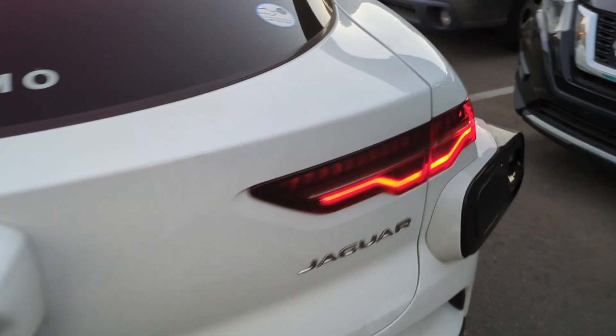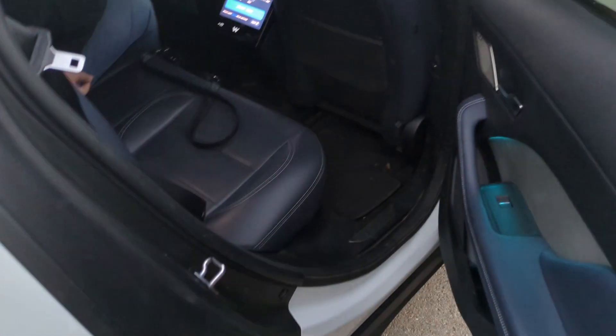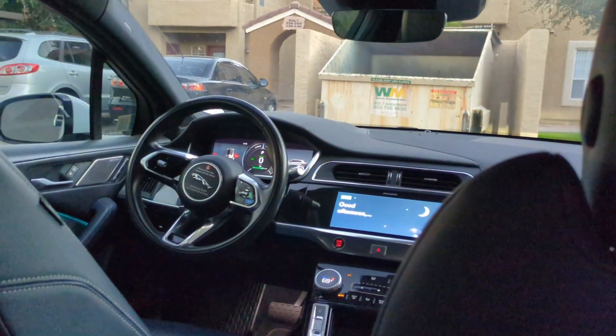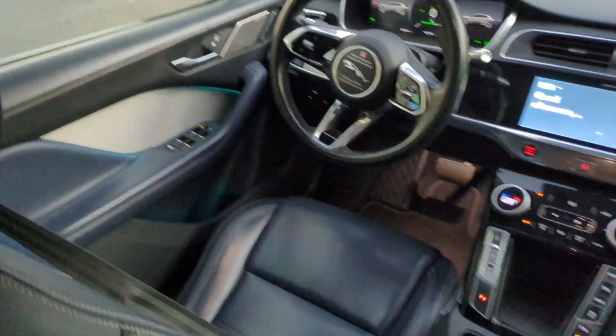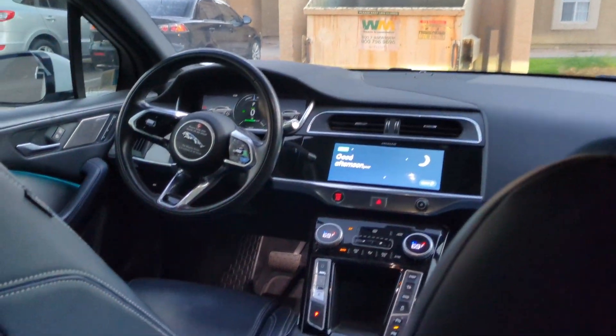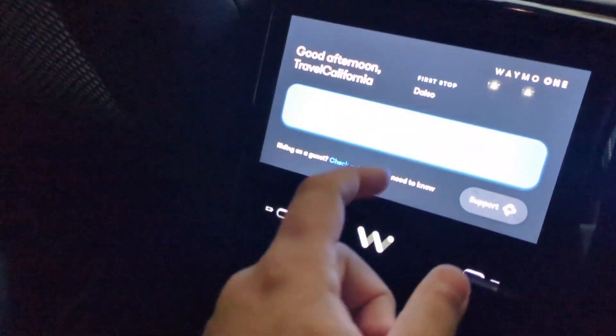We're going to go ahead and get in before it drives off without us. I just unlocked it on my app — that's why I had to pause — and now the doors are unlocked and you can get in. That's how you know for sure it's yours. Once inside, it looks like a normal car, but as you can see there's nobody here. Not a single driver in sight, nobody in the passenger seat, nobody in the driver's seat. Just the computer. Whenever you're ready you hit start right on the screen and you can get started.